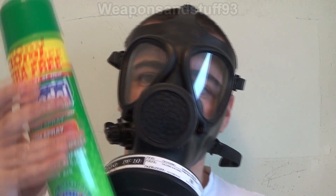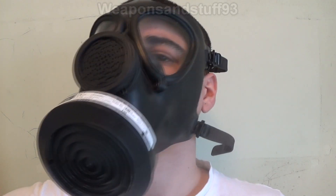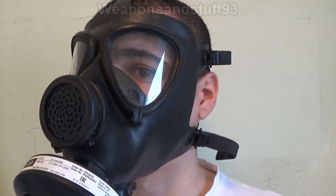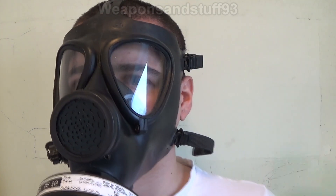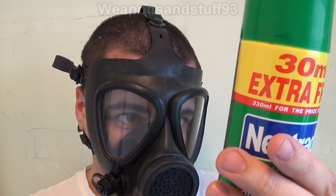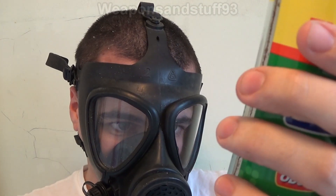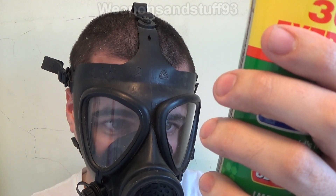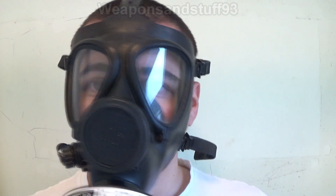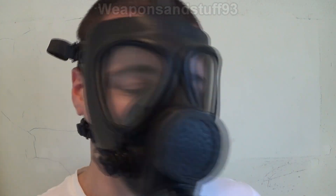Next up we've got some pine air freshener. Let's spray this. I can smell pine air freshener — it's almost like there's an organic vapour in here and not particles. It contains limonene but doesn't say much else other than it's flammable. So again, this obviously contains organic vapour, not particles, because I can smell them through the mask.